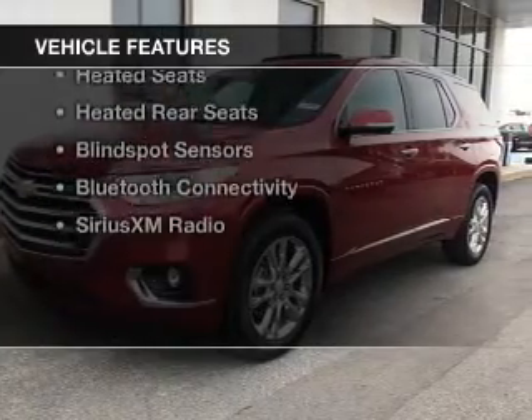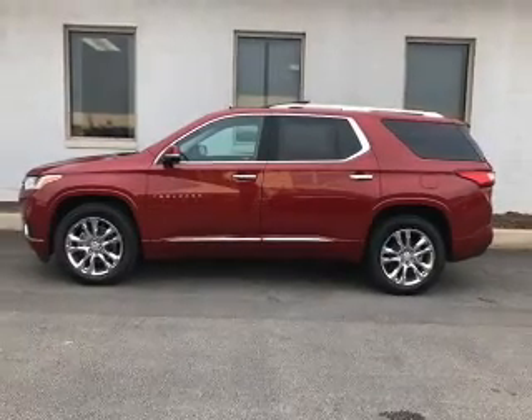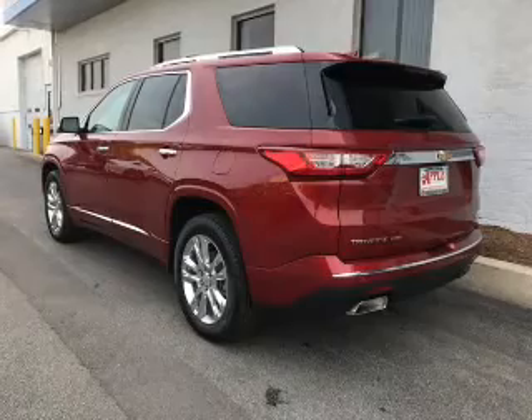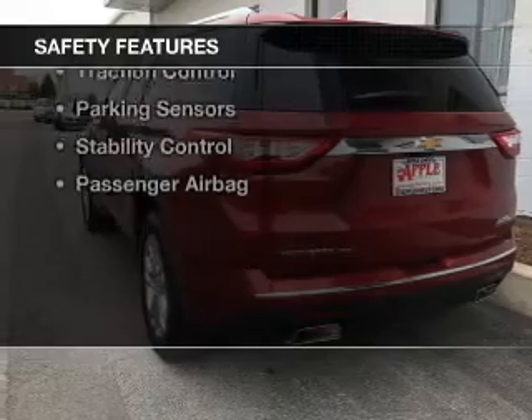The features include a power sunroof, internet connectivity, electric trunk, heated steering wheel, leather seats, heated seats, heated rear seats, blind spot sensors, Bluetooth connectivity, and Sirius XM satellite radio.